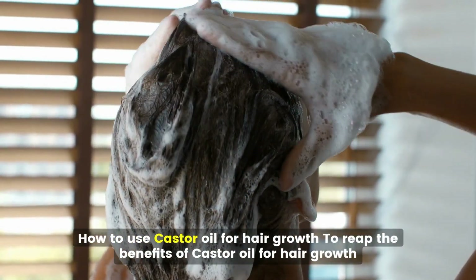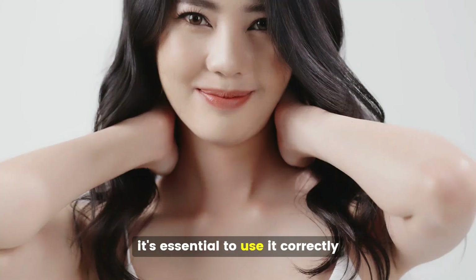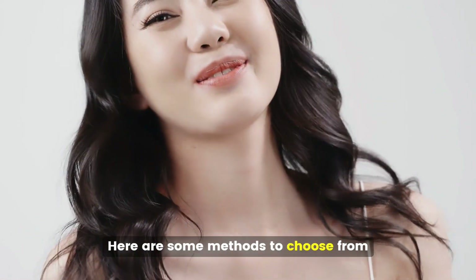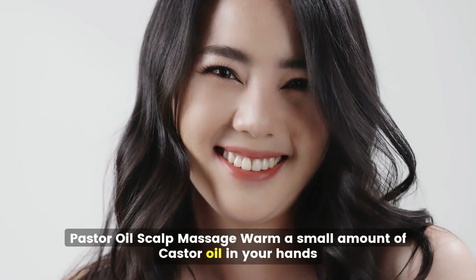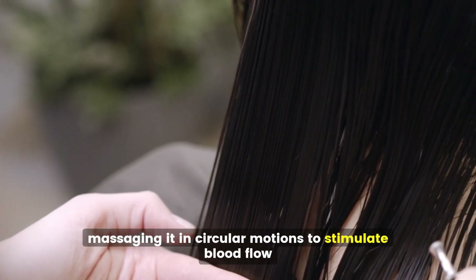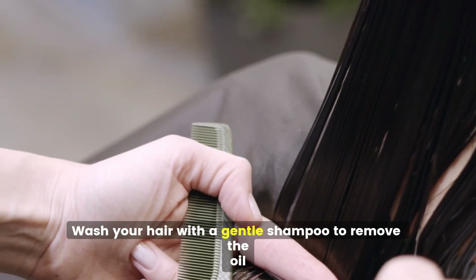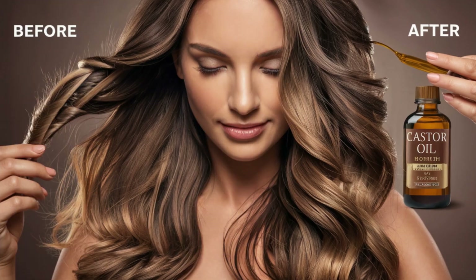How to use castor oil for hair growth. To reap the benefits of castor oil, it's essential to use it correctly. For a scalp massage, warm a small amount of castor oil in your hands, apply it to your scalp, massaging in circular motions to stimulate blood flow. Leave the oil on for at least 30 minutes or overnight for deeper penetration. Wash your hair with a gentle shampoo to remove the oil. For best results, repeat two to three times a week.